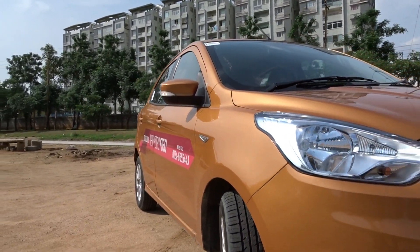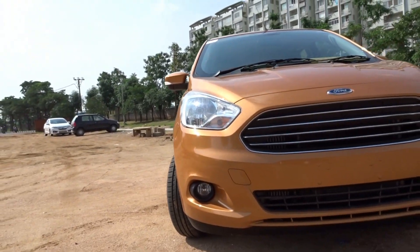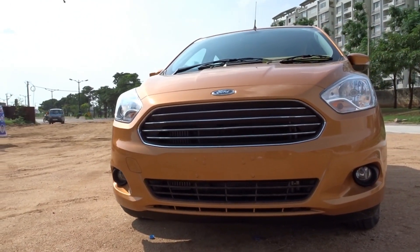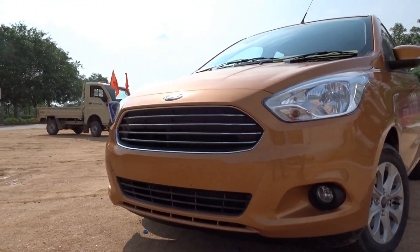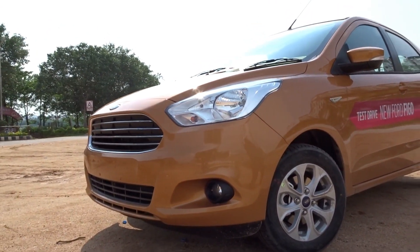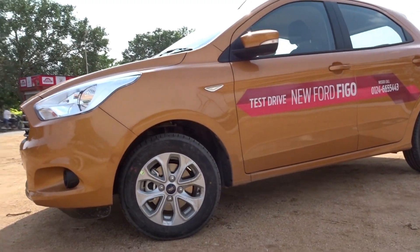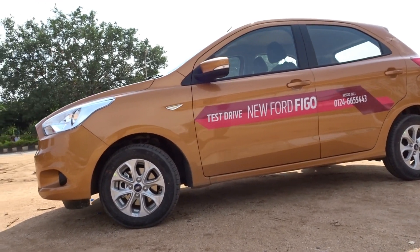The Ford Figo was first launched in 2010 and was an instant hit because it happened to be the only subcompact hatch from Ford for the Indian market. It came across as an ideal package for the masses offering a perfect balance between performance and economy. With the competition really heating up more than ever before and us Indians also evolving to become more mature and knowledgeable buyers, Ford decided it was time to get noticed in the hatchback segment yet again while taking the Figo franchise to a whole new level.